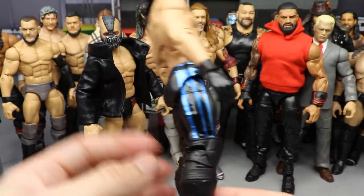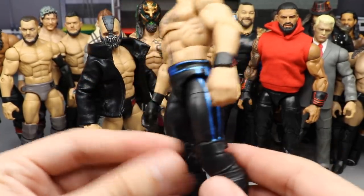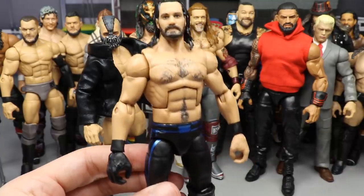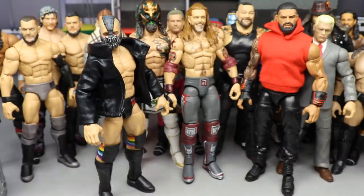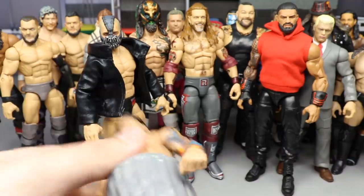Then we have our Survivor Series 2020 Rollins in metallic blue and black with details on the side, all hand-painted. So we've got three different Seth Rollins customs that look really good — pretty proud of how those came out.